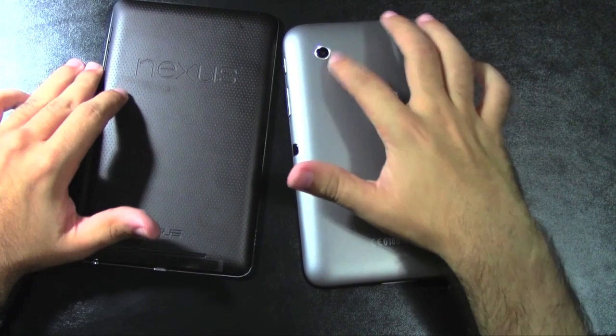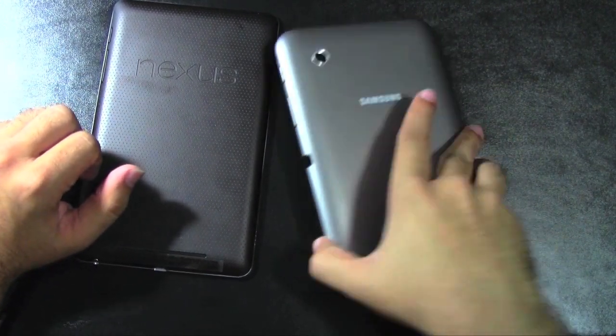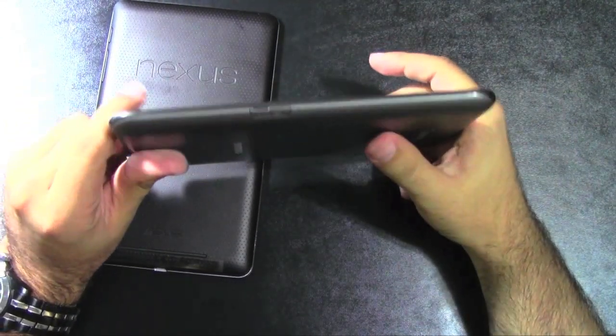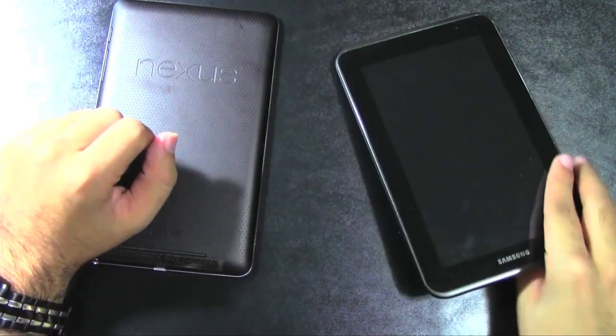First thing to note is the camera on the back — the Samsung has one, the Nexus does not. The other thing is the micro SD card slot, which the Samsung does have and the Nexus does not. So those are the Samsung's two advantages.